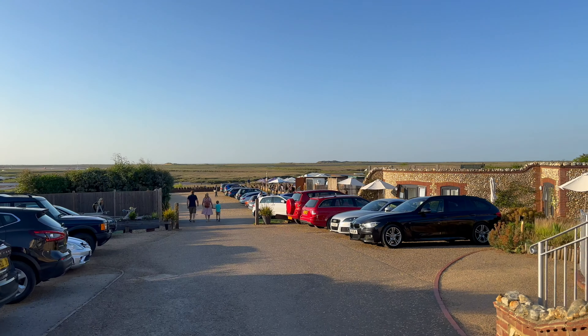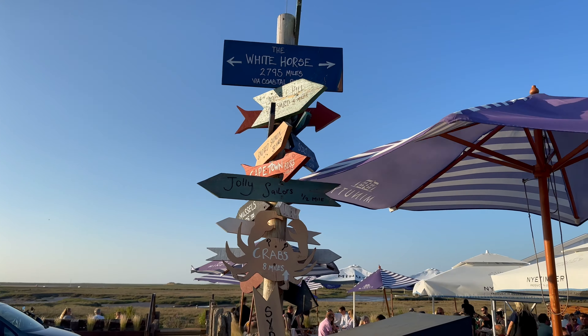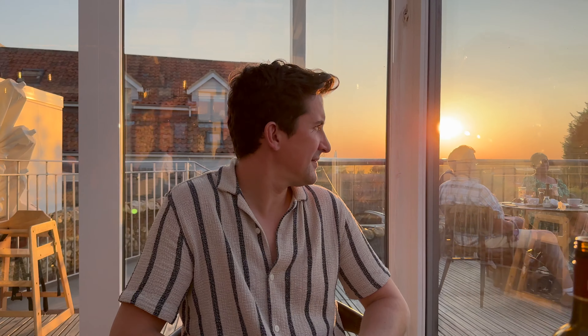It's a lovely evening, we're going to have a little drink out front. After a very quick drink and some music we headed into the restaurant for a meal which was so good. I definitely really recommend a visit if you're coming down this way.